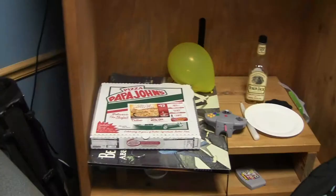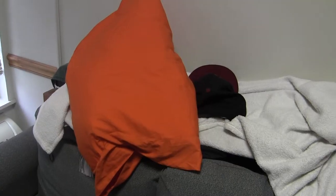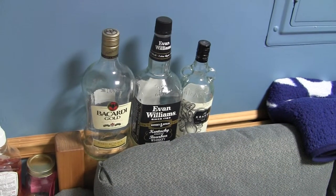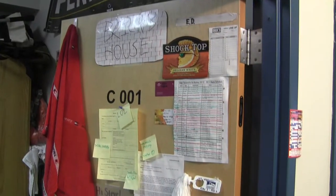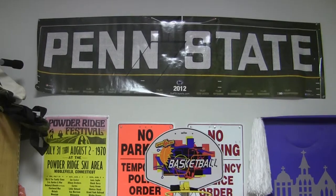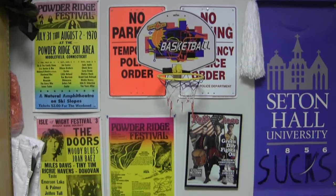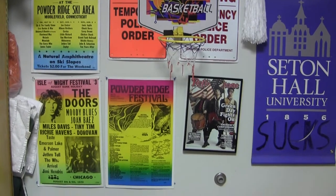The habitat of the American College student is unique. Filth accumulates as time passes. The habitat is marked with items that each student finds interesting. Researchers call this phenomenon dormswag.